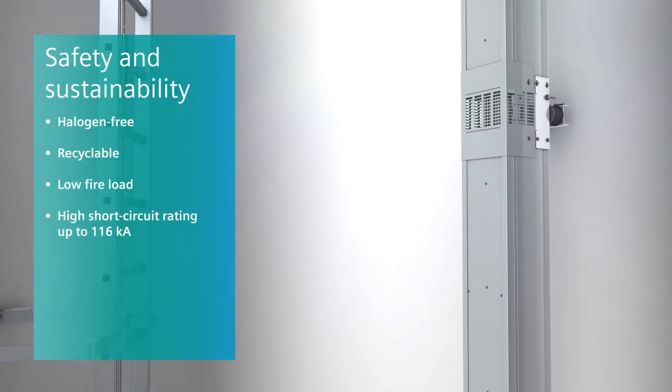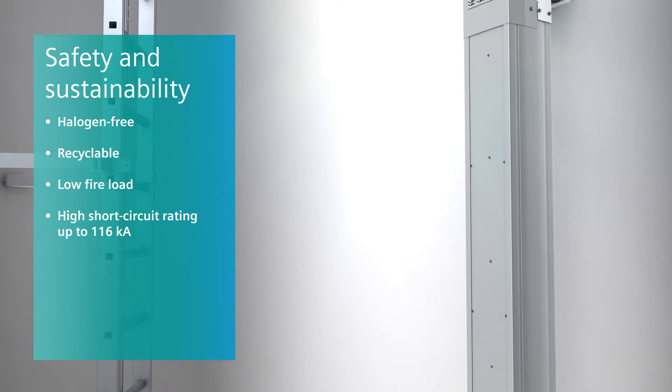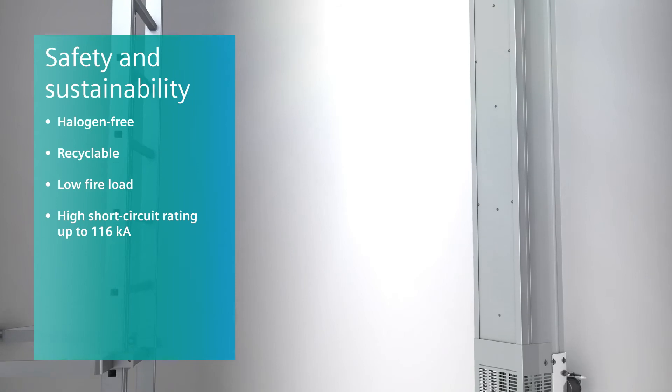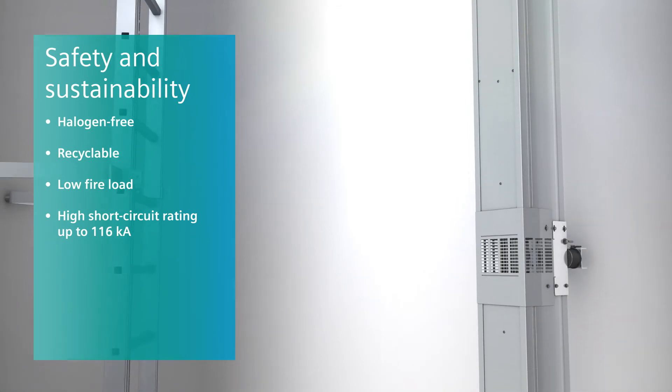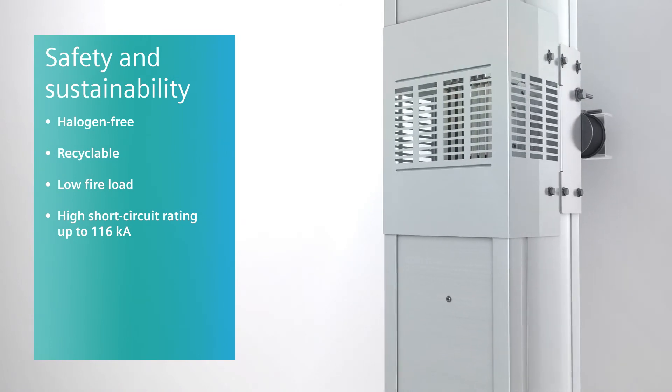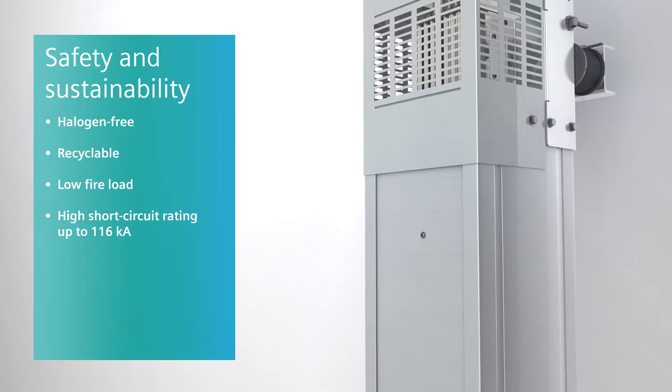The LDM system also scores regarding safety and sustainability. It is halogen-free and recyclable. The use of inflammable plastic material was waived to a large extent. Instead, a robust sheet steel housing provides a low fire load.